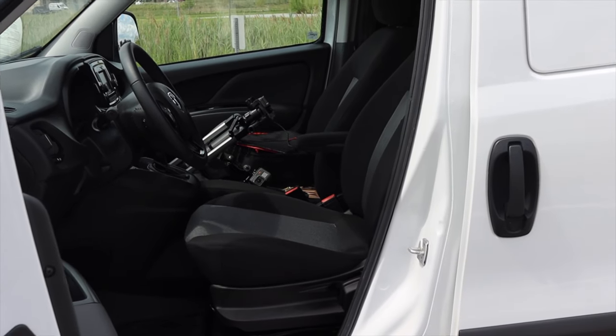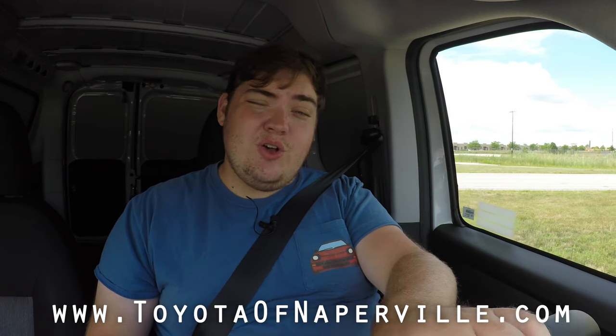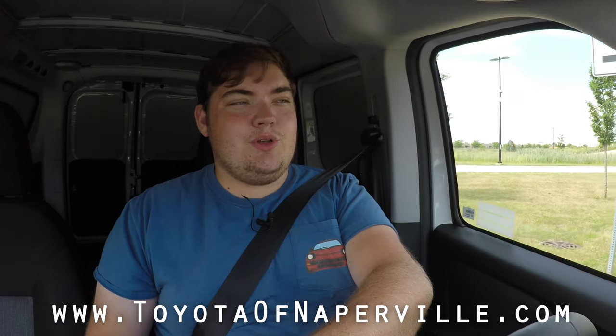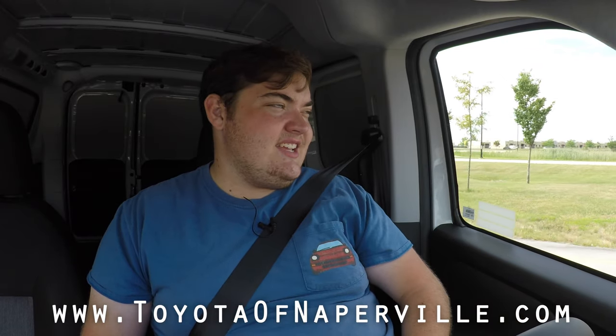My final closing thought is I don't know why, but I like driving these sorts of vans. I hope you guys enjoyed the video. A huge thank you to Toyota of Naperville for letting me take out their Ram Promaster — this really gives me a great perspective comparing the Promaster versus the Ford Transit Connect, which was also from Toyota of Naperville. Check out that video, and don't forget to rate, comment, and subscribe if you really liked it. Take care guys.